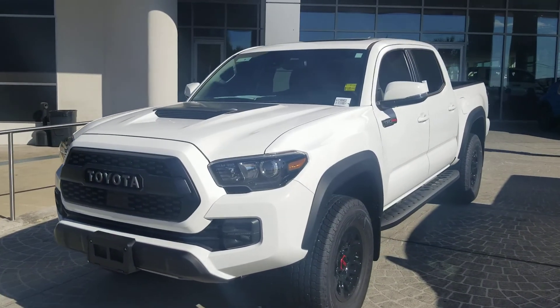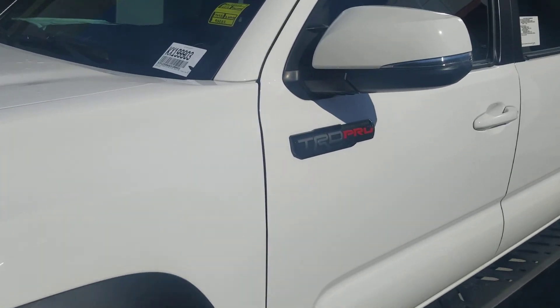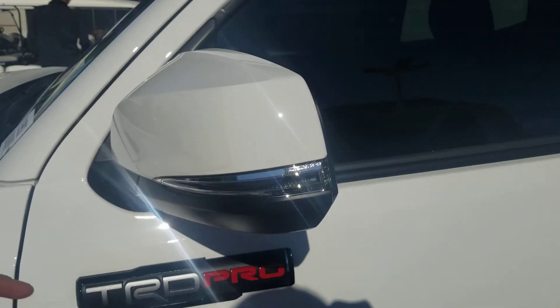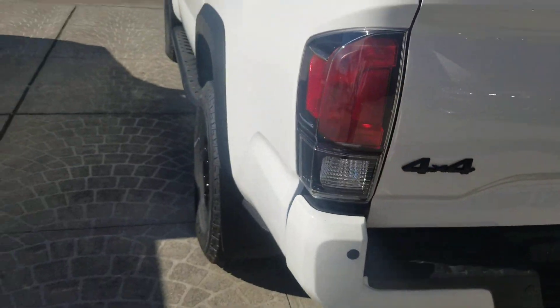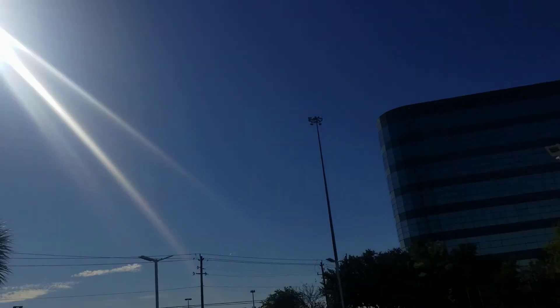What I got here today is a 2019 Toyota Tacoma in the TRD Pro edition. You do get your TRD blacked-out rims, breakaway mirrors, fuel door, and it does have the clear lens tail lights. I'm at the same location — Sterling McCall Toyota of Houston, Texas.